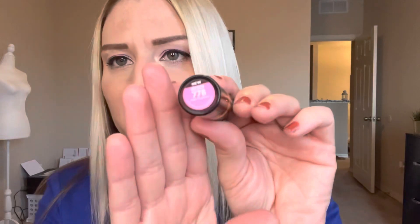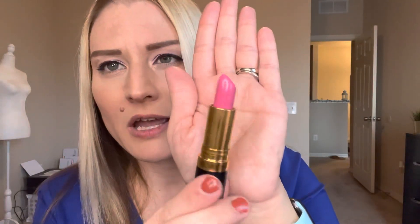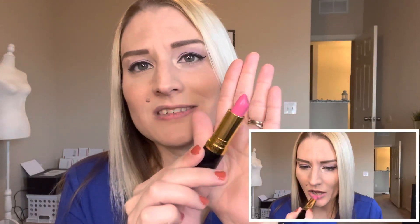Moving on, we've got Pink Promise, shade 778, also a cream formula. You guys have seen me wear this one before. It's a really bright Barbie pink — beautiful, super springy. This kind of pastel and bright pink is supposed to be very on trend this year and coming back into style. I've always really liked these bright pinks. I think they're very flattering and look good on almost any skin tone. They really brighten up your complexion. It's a fresh, sunny look. So this is another one that I really like — Pink Promise from Revlon.